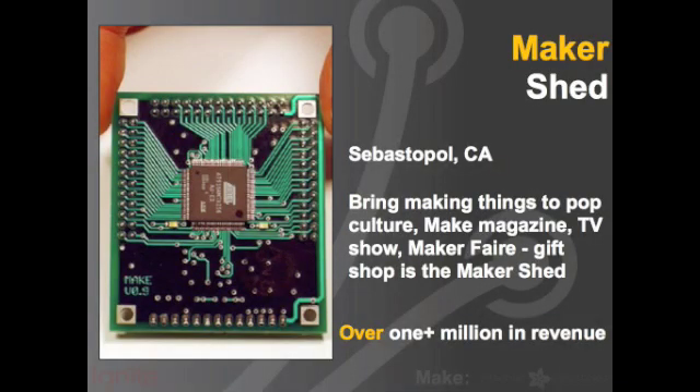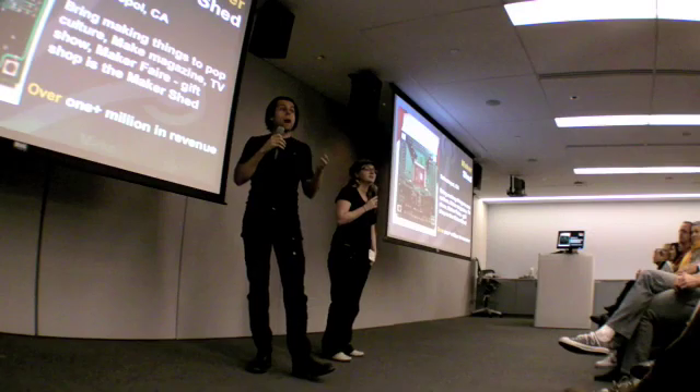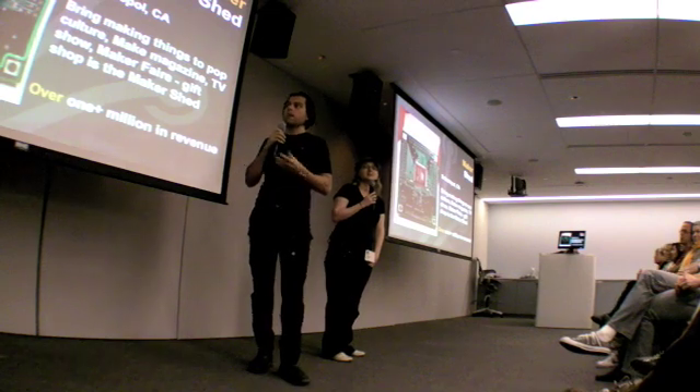Next up, MakerShed. Make is like this giant pop culture phenomenon, and the gift shop at the end is basically MakerShed, where you can buy electronics that you see from the pages of Make or from Maker Faire.